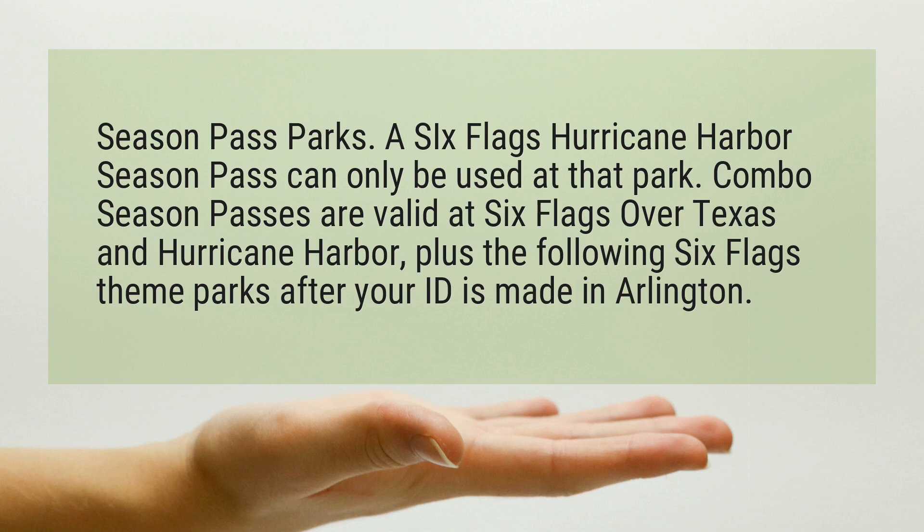A Six Flags Hurricane Harbor Season Pass can only be used at that park. Combo Season Passes are valid at Six Flags over Texas and Hurricane Harbor, plus the following Six Flags theme parks after your ID is made in Arlington.